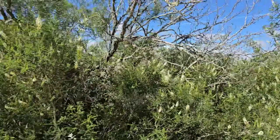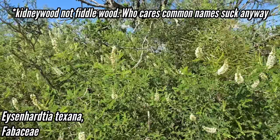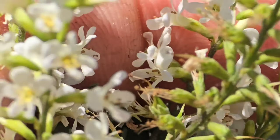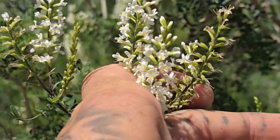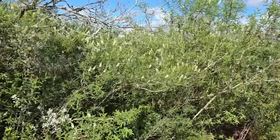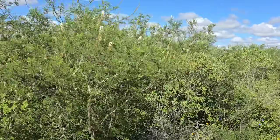Look at that — Eysenhardtia texana, aka the fiddlewood. It's a legume. It's so dense with pollinators I can hear it. Here's those flowers related to the Amorpha tribe — it's related to Amorpha canescens, which many Midwestern native plant people will know. These are such great shrubs to put in a yard.